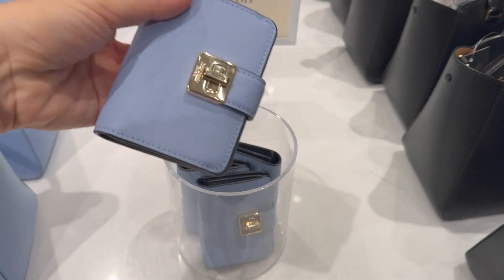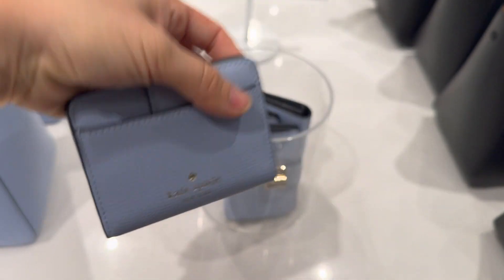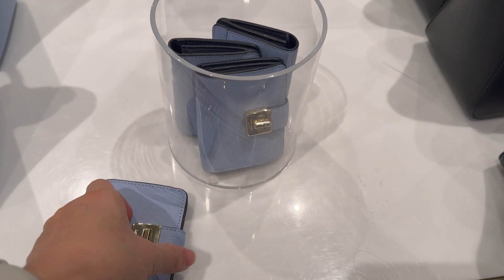I like the design of this wallet more than this style bag — it's very cute and very thin. The lock is easy to use.